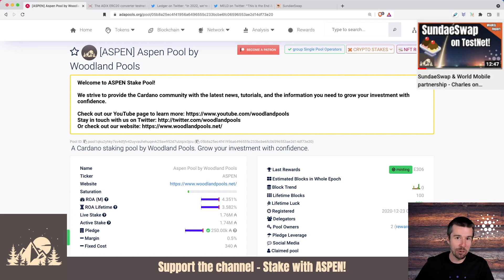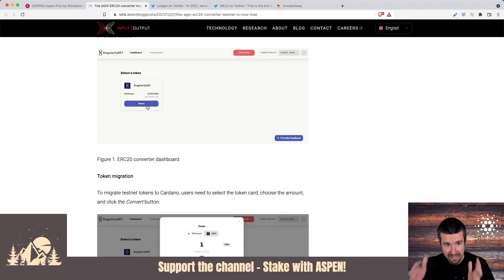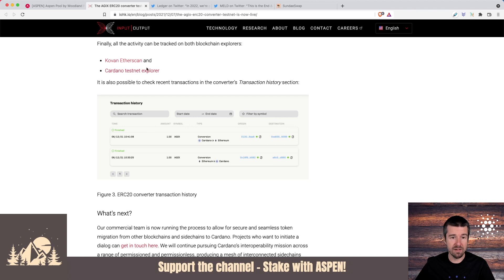Last week we talked about a lot of these things that were going to be live by the time the video published, but now they actually are. The first one is the AGIX ERC-20 converter is now live on the testnet, so you can actually go today and test this out. They have some screenshots of what it actually looks like — these are real live screenshots of it in action. Right now the ERC-20 converter only supports AGIX, but in the future, as multiple bridges are built for different currencies with corresponding tokens on both sides, this list will grow. You'll select which one, put the amount, send it from — in this case, Ethereum to Cardano — but it can go back and forth. And you can view this on both the testnet for Ethereum as well as for Cardano, and see the actual transaction history of the swap happening.